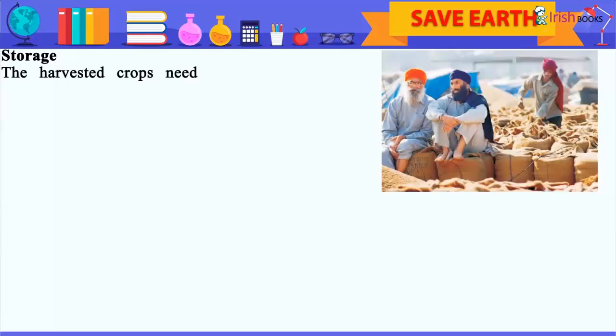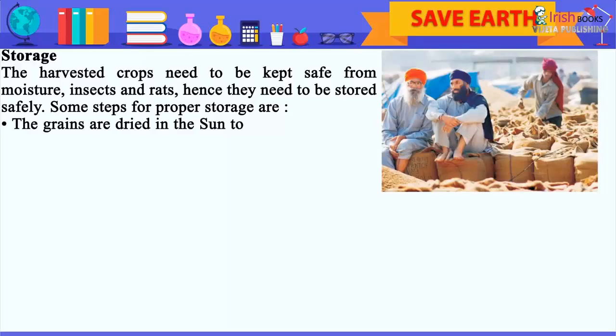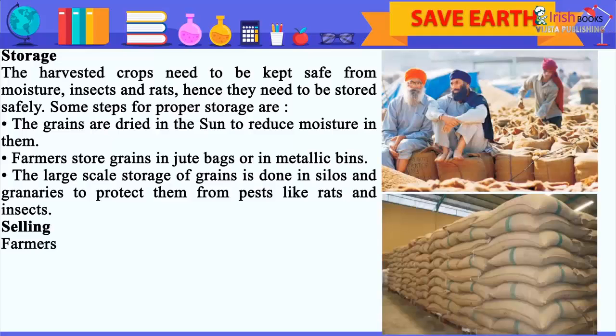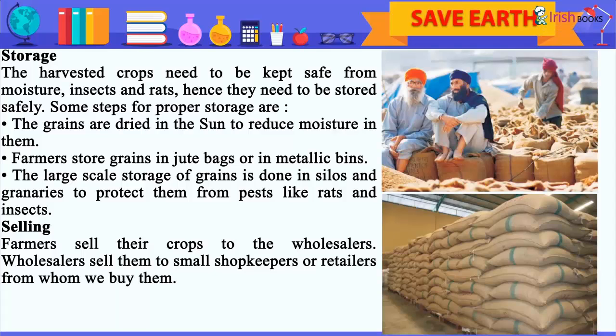Storage. The harvested crops need to be kept safe from moisture, insects, and rats. Hence, they need to be stored safely. The grains are dried in the sun to reduce moisture in them. Farmers store grains in jute packs or in metallic bins. The large-scale storage of grains is done in silos and granaries to protect them from pests like rats and insects. Selling. Farmers sell their crops to wholesalers, who sell them to small shopkeepers or retailers, from whom we buy them.